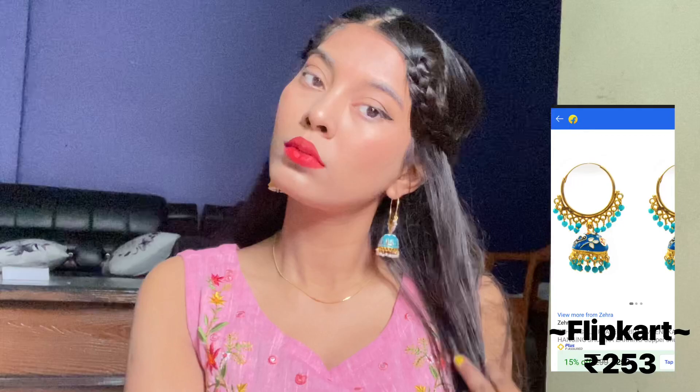This is from Amazon at 290 rupees. It is a yellowish color with a black kundan detail. And this next one is from Flipkart. I am loving this color — yellow and blue, the contrast is great. You can also carry it in white.